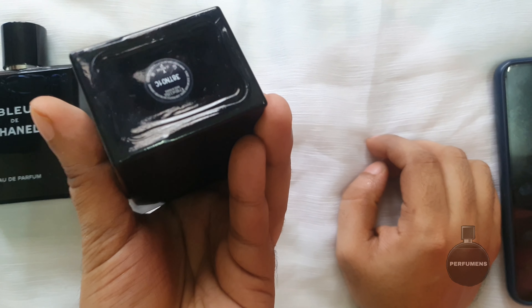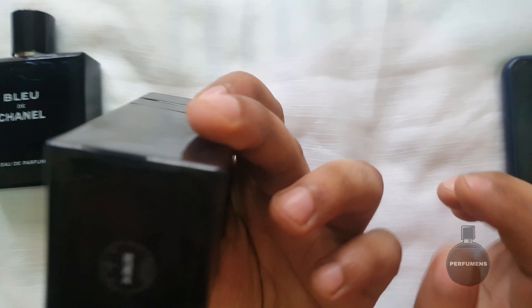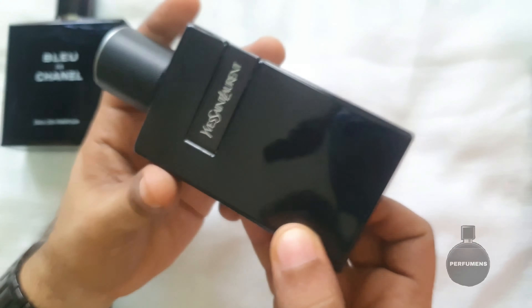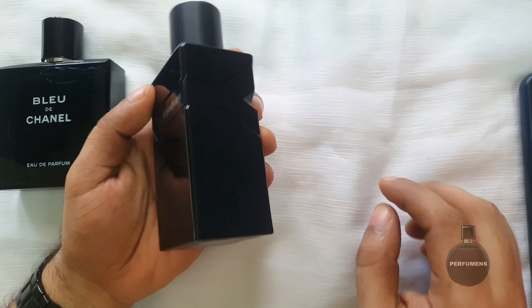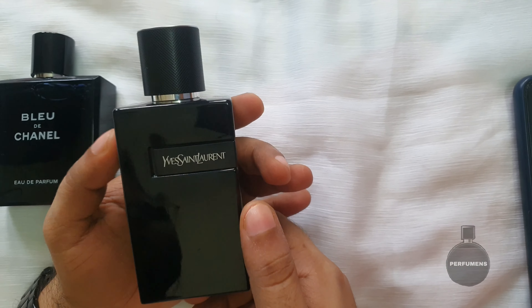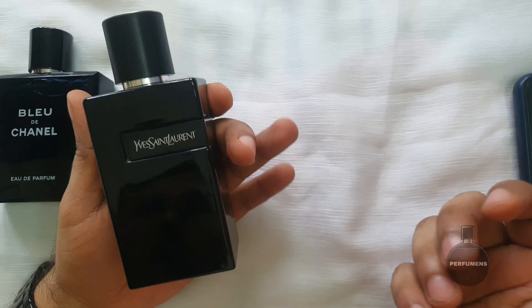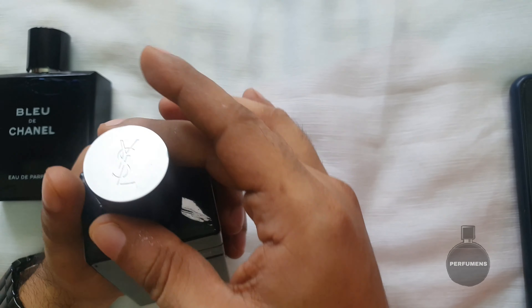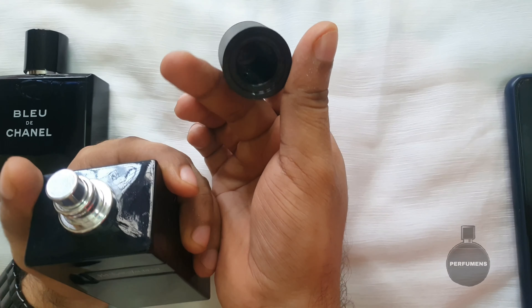There is a batch code on the bottle. This is made in France. There is a white emblem on it. This is not a fingerprint magnet. There is a cap, and the logo is also a white emblem.